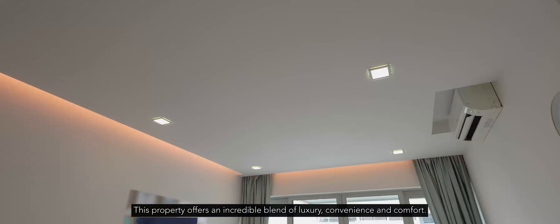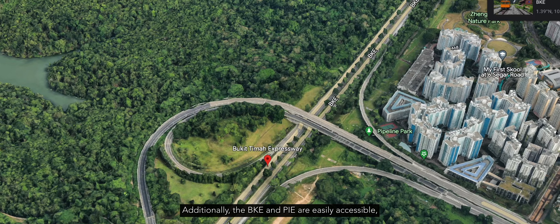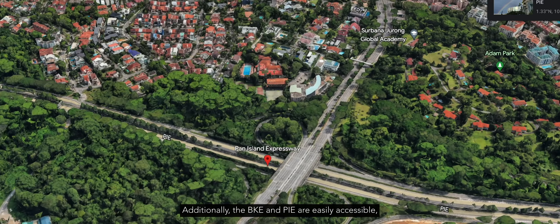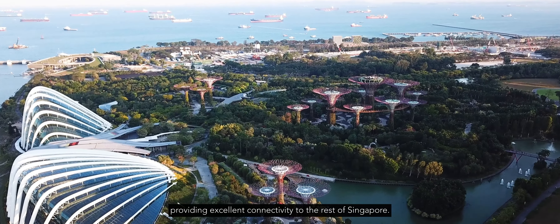Before we step inside, let's talk about the fantastic amenities and connectivity this location has to offer. The Nexus is exceptionally well connected with public transport. You are just a short walking distance to King Albert Park MRT, making commutes a breeze. Additionally, the BKE and PIE are easily accessible, providing excellent connectivity to the rest of Singapore.